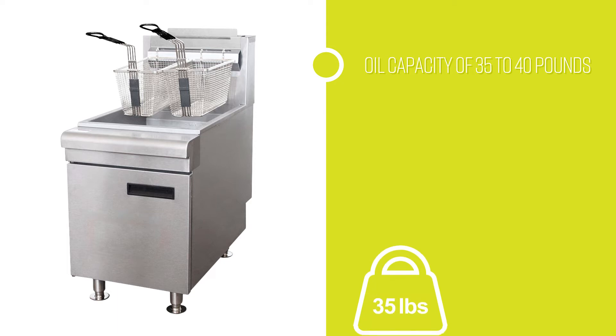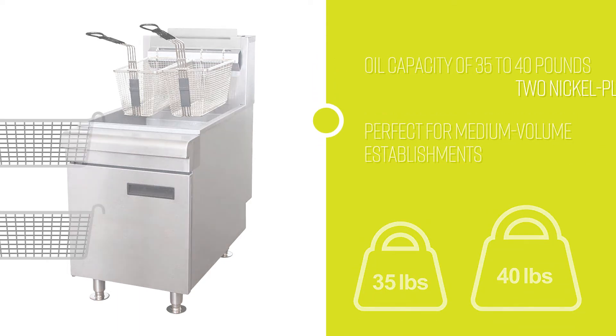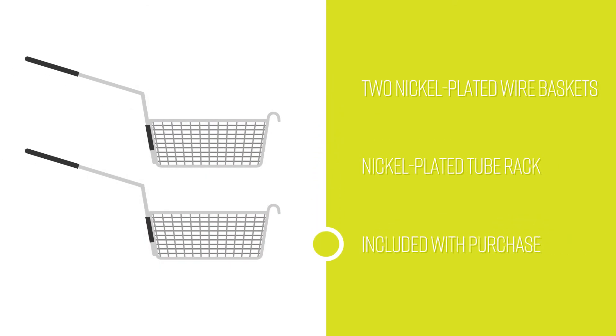The oil capacity is 35 to 40 pounds, making this fryer perfect for medium volume establishments. Two nickel plated wire baskets and a nickel plated tube rack are included with the purchase of this unit.